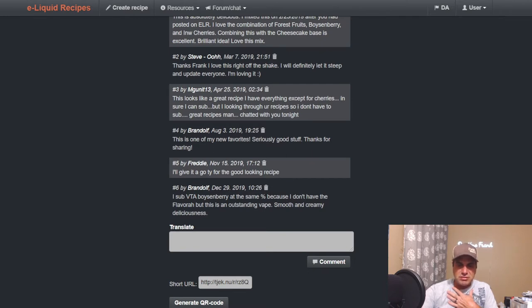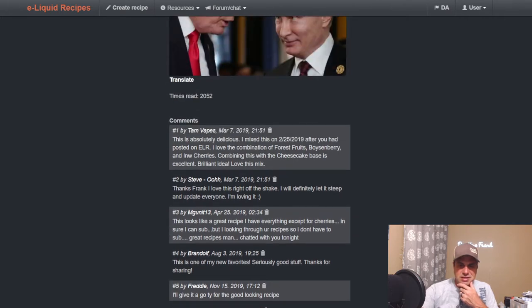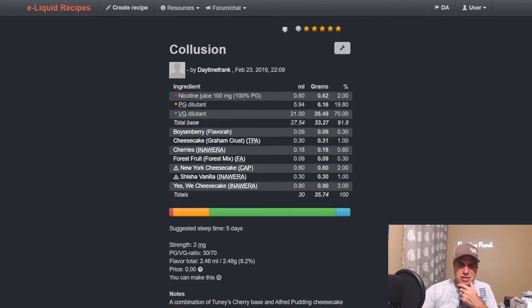Someone subbed out the VTA because they didn't have the flavor, which is fine. People really liked it, which I was happy about.